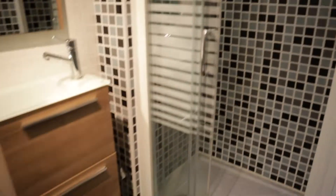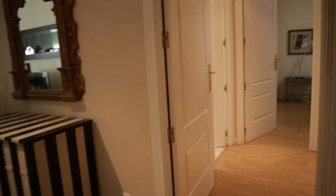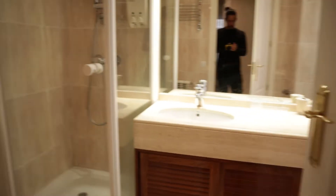Continuing walking through the apartment, from this hallway to the study area — a really good space with the desk and wardrobe. In front of the study, we found the bathroom.